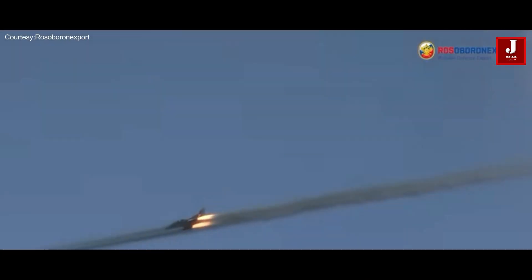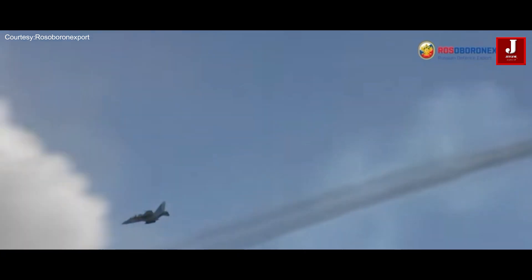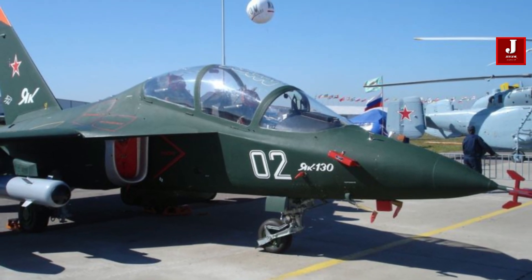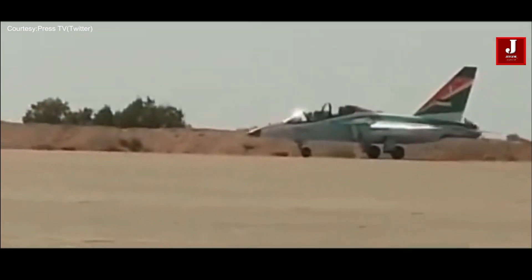The primary role of the Yak-130 is pilot training. It features a tandem cockpit arrangement, allowing an instructor and a trainee pilot to fly together. It is powered by two turbofan engines, providing it with a top speed of approximately Mach 0.85 and a service ceiling of over 40,000 feet. This performance allows trainees to experience the demands of high-speed and high-altitude flight.